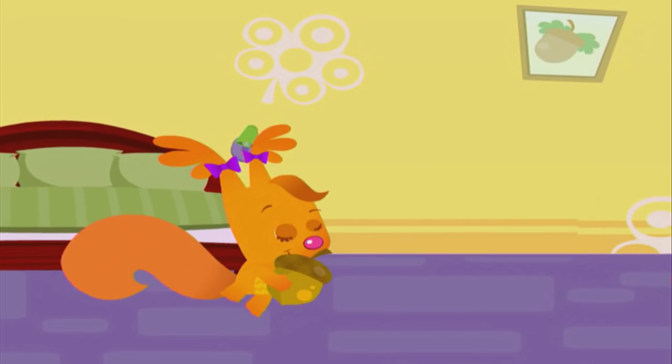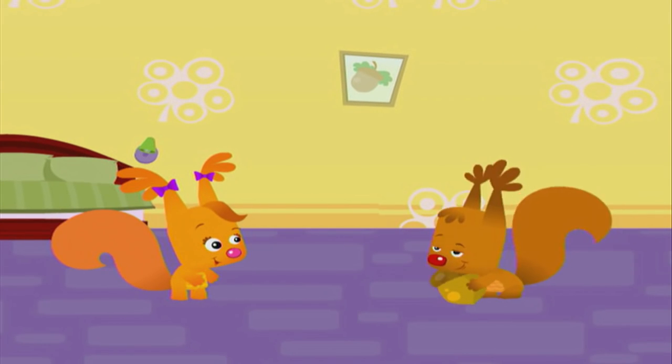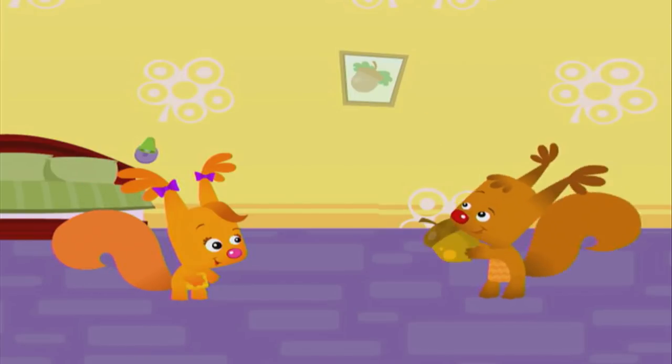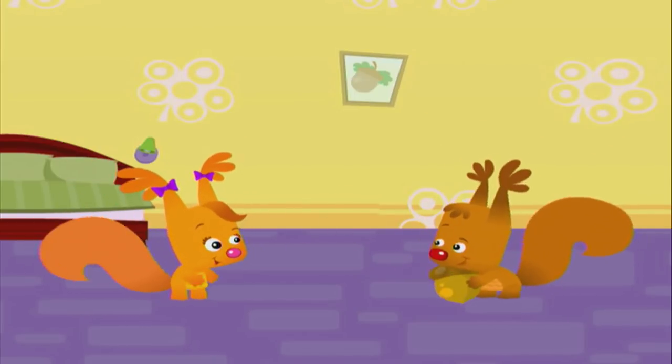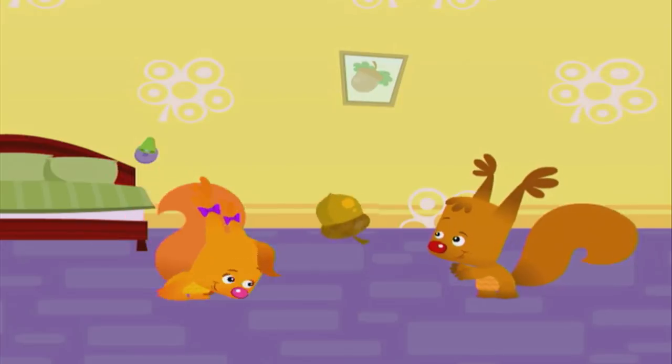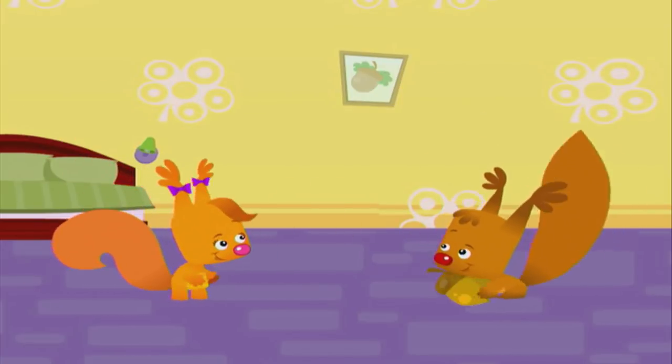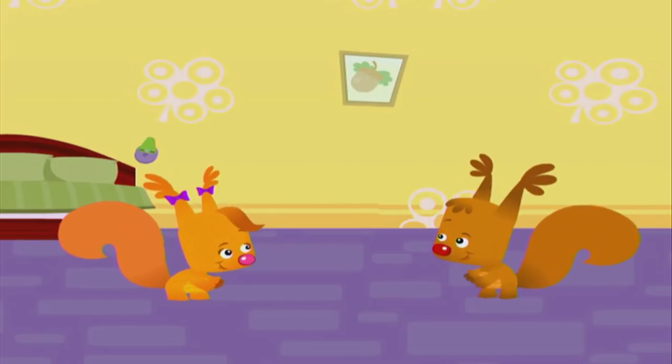Yes! We found the acorn. We found it over here. We found the acorn after looking everywhere. We found it, we found it, so let's all clap and cheer. Yahoo!